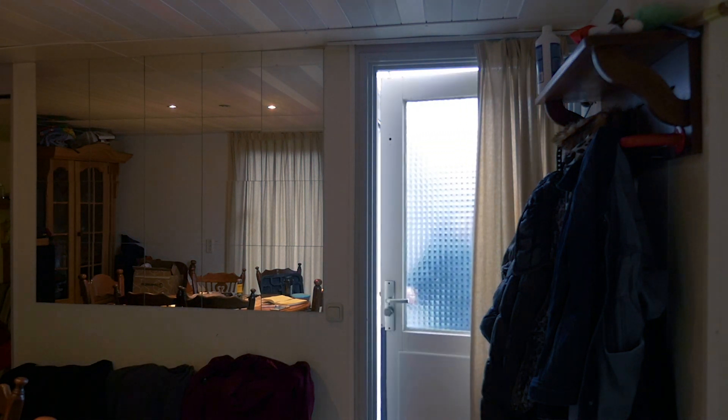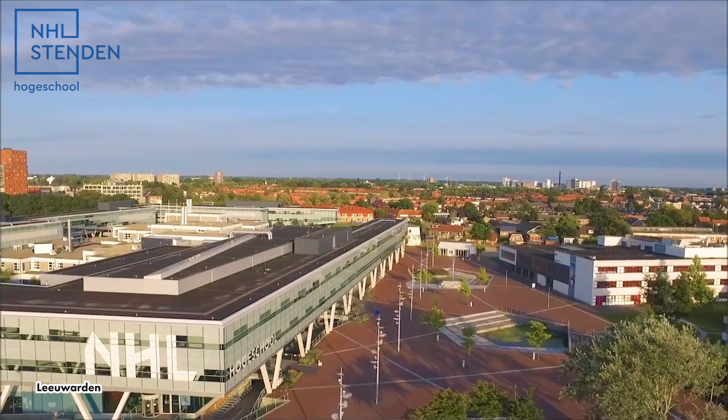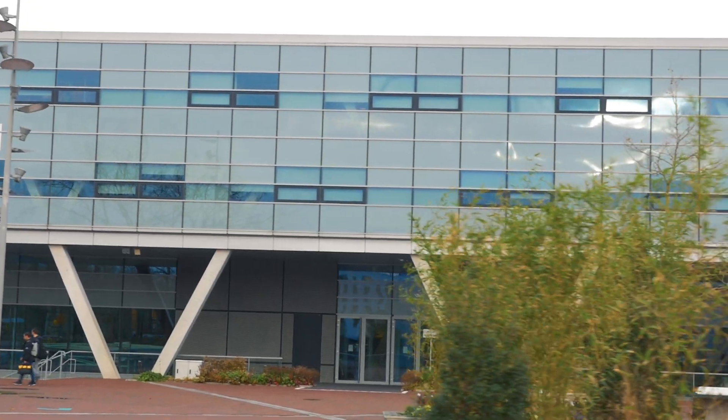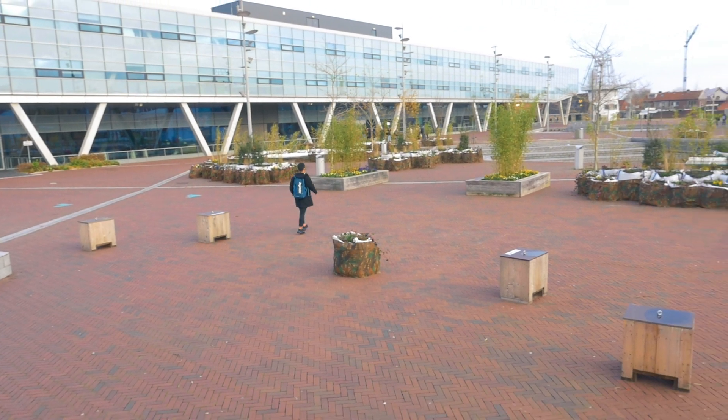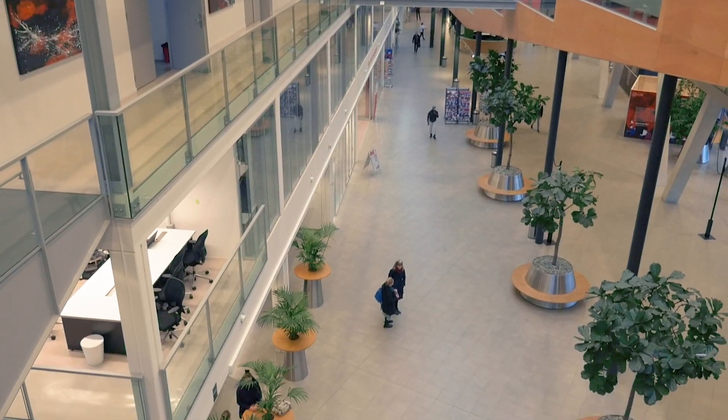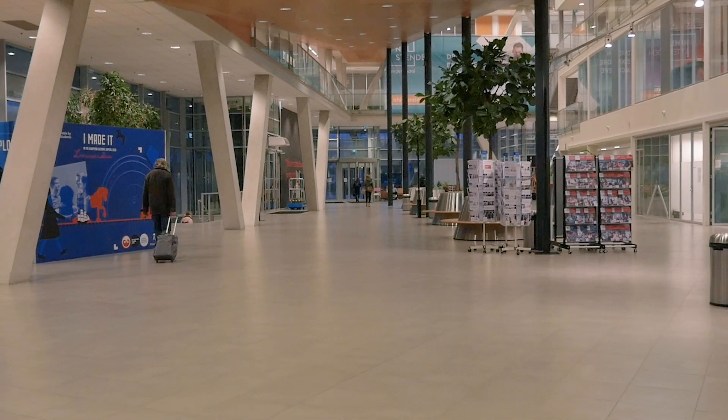And we're off. This is the campus of NHL Stenden. The left building is where I spend most of my time. It's a cool-looking building with an interesting layout — you'd really have to see it for yourself.